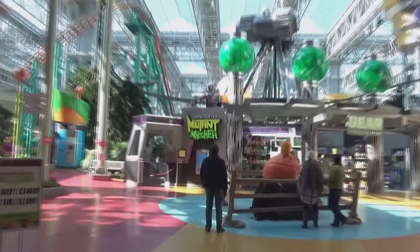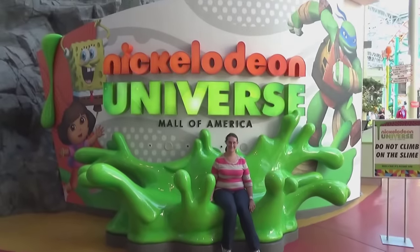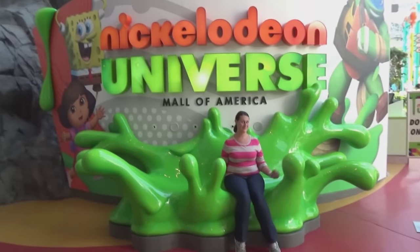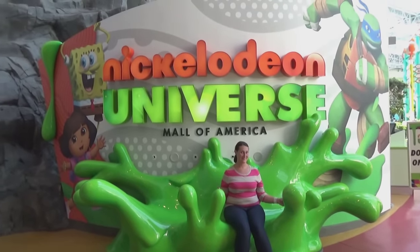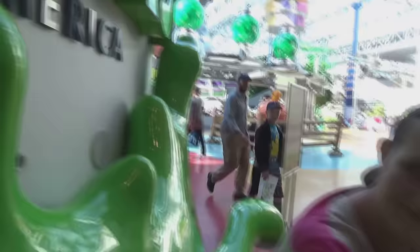If you come in through one of the big entrances over here by the new Teenage Mutant Ninja Turtles Shredder's Mutant Masher, they've got this great fantastic photo opportunity — you sit on this wonderful slime bench that Molly's showing off. When you're sitting on the bench, sometimes it'll make farting and belching noises.